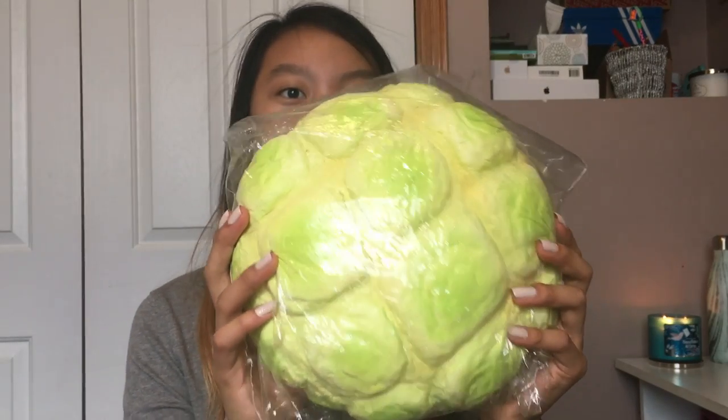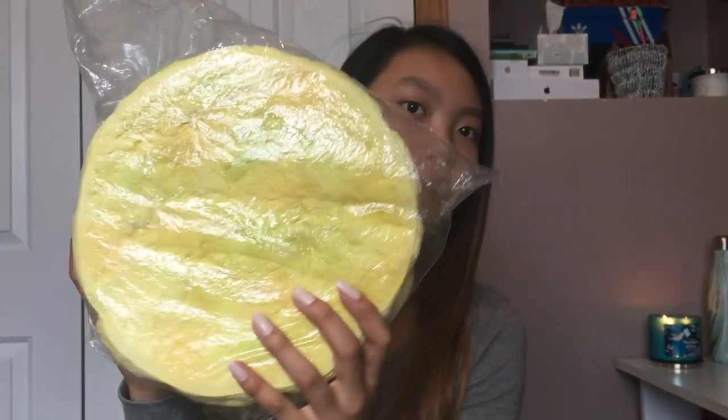This squishy didn't even come out yet and I can't believe I got my hands on it. Thank you so much, Taylor. This is just the Punimaru Jumbo Green Melon Bun. I did spend quite a bit of money on this — I think it was like $60. But this squishy is huge. Like compared to my face, here is how big it is — it can barely even fit on the screen.